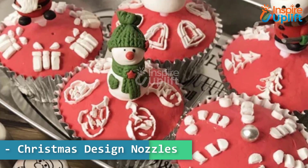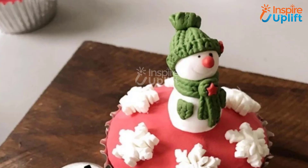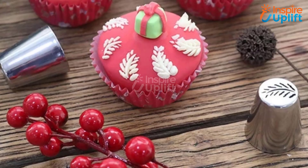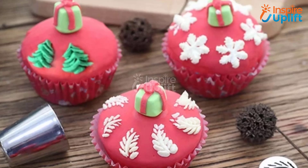At number 2 we have Christmas Design Nozzles. Made of food grade stainless steel, our icing piping tips are durable and resistant to corrosion. Wipe the tip of the nozzle clean before beginning your design.